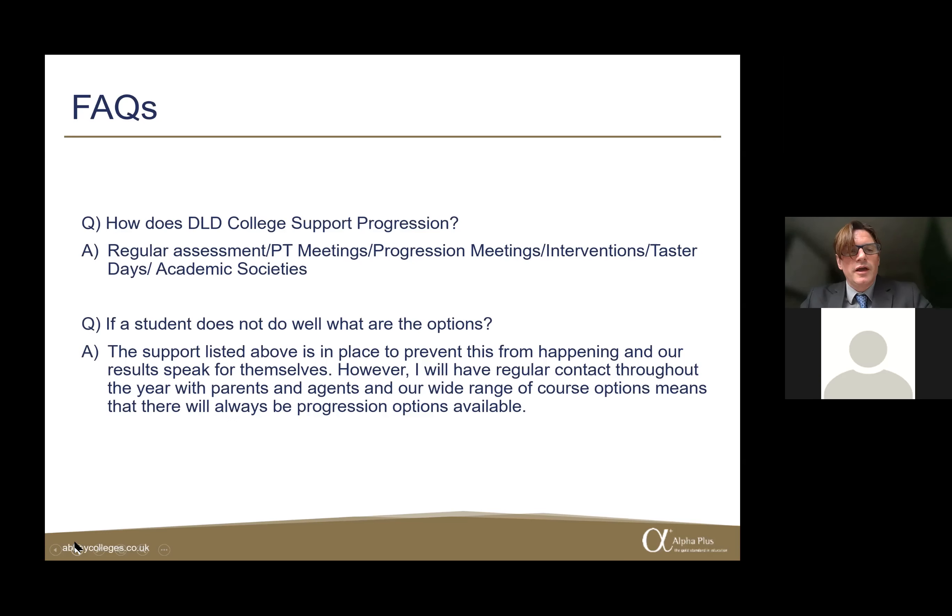Another common question is: what are a student's options if they don't do well? Our results speak for themselves, and we believe we have the right support in place to prevent this. However, as Head of Lower School I maintain regular contact with parents and agents throughout the year to discuss options, and we have a wide range of course options available at DLD, meaning progression options will usually be available.